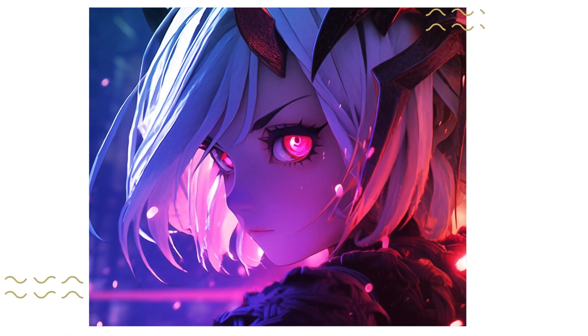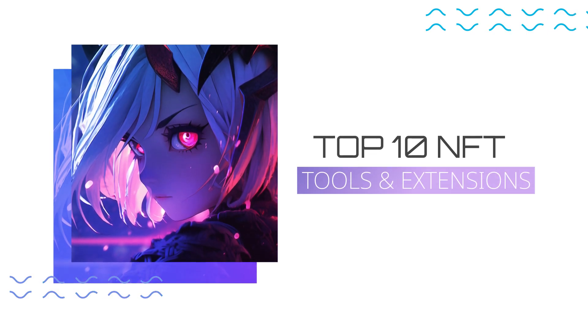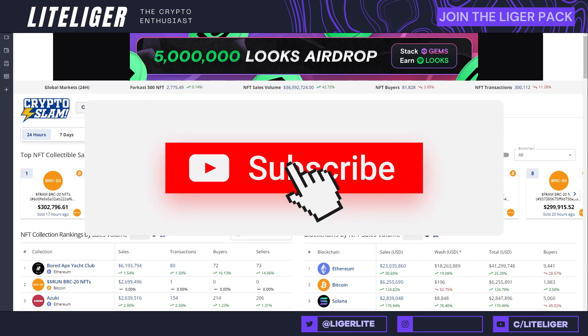What is up ladies and gents, this is LL and today we're gonna be discovering my top 10 NFT tools and extensions which can improve your experience by a mile. Our first entry on the list is called CryptoSlam — this is one of these data websites which provides a lot of resourceful information about the market trends.